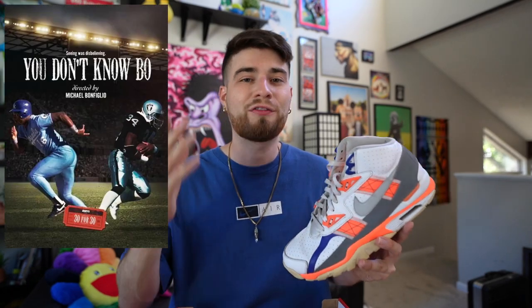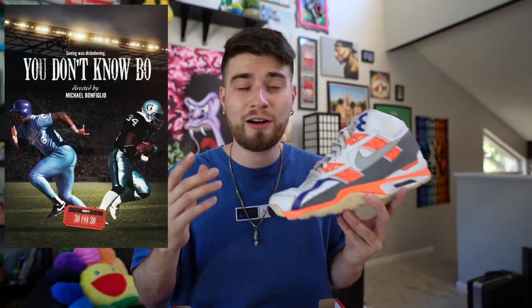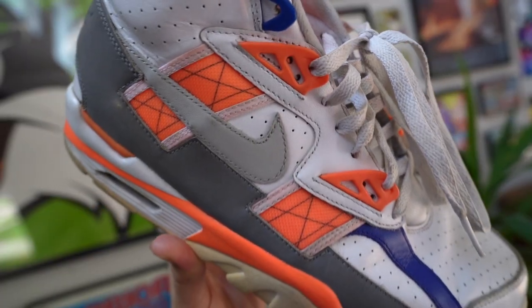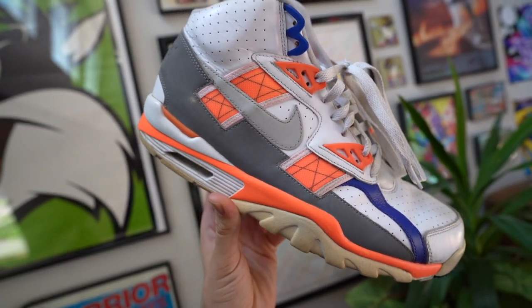I got into Bo Jackson when I first saw 'You Don't Know Bo,' a 2012 30 for 30 documentary, which I recommend all you guys watch. It's like Bo Jackson and Deion were the only athletes at the time to be beasts in both the MLB and the NFL. So these shoes really represent an amazing athlete of that era and someone who I'm just absolutely intrigued by. And the shoes themselves are just beautiful.